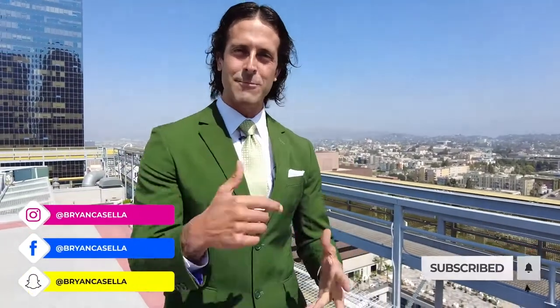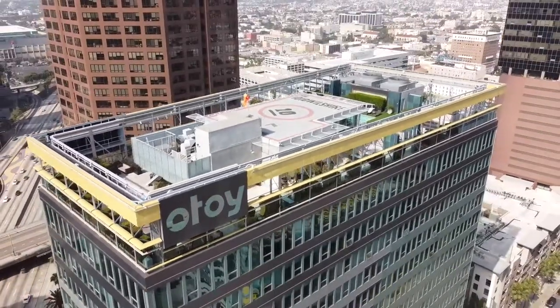Ladies and gentlemen, what's up? VC here, team leader of Team VC. Today we're at 1010 Wilshire here in downtown Los Angeles. The views are spectacular. This is an amazing building with full amenities. I'm super excited because they're actually going to show us their new construction they're doing across the street too. It's going to be amazing. Let's go ahead and start.